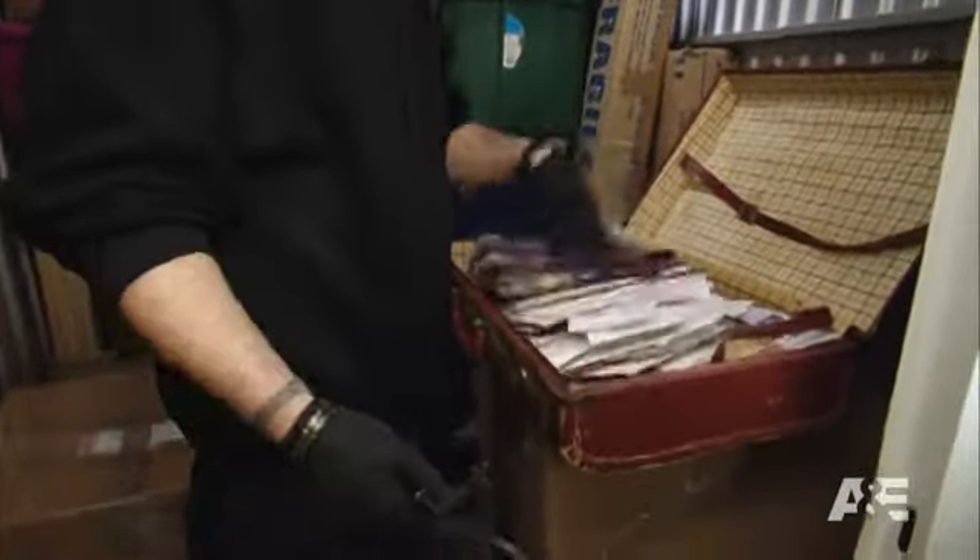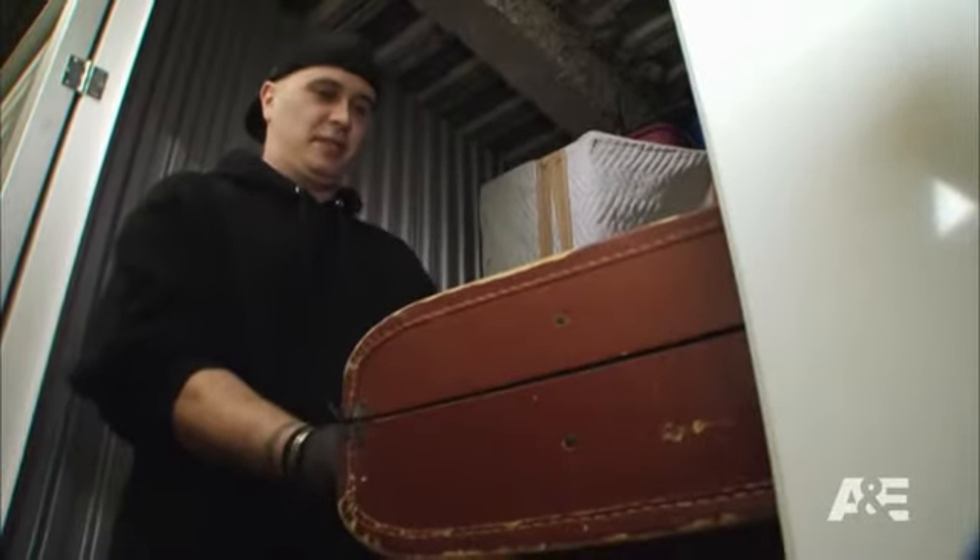Somebody's locked. Got to hustle them. Look at this. The case is cool, it's a little beat up. Maybe $10 for it.